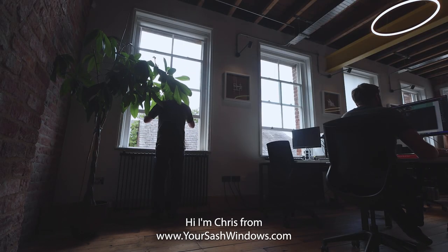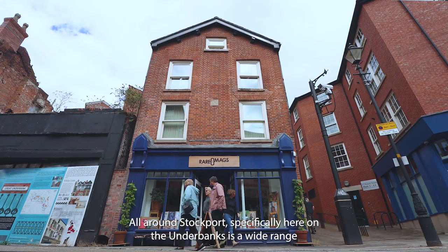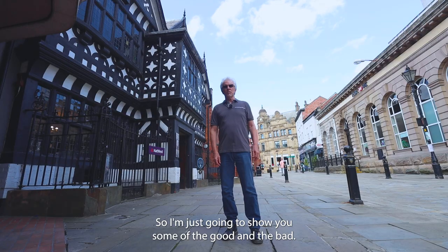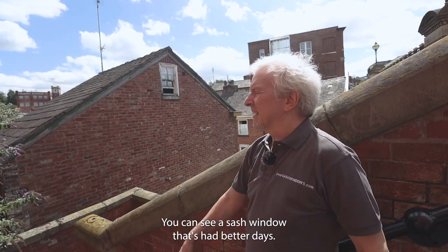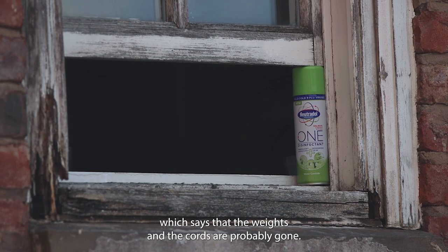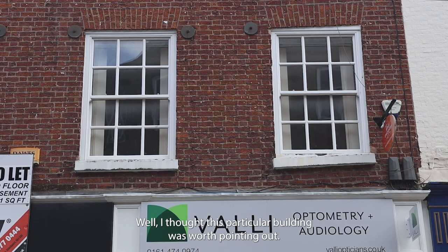Hi, I'm Chris from YourSashWindows.com. We're a company who specialise in repairing, maintaining, and installing new wooden sash windows all around Stockport, but specifically here on Underbanks there's a wide range of timber windows — shapes and sizes, good condition, bad condition, and of course ages and states of repair — which is where we come in. We're on the steps of St Peter's Gate Bridge here, and right behind me you can see a sash window that's had better days. This is what happens to windows if you don't look after them properly — the window itself is propped up by a tin can, which says that the weights and the cords are probably gone, and the rot is clearly showing. They need a new window.